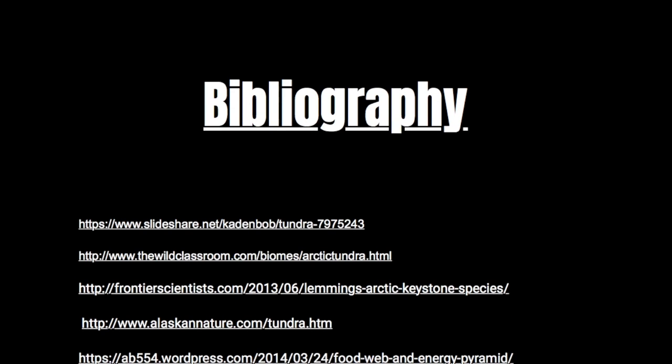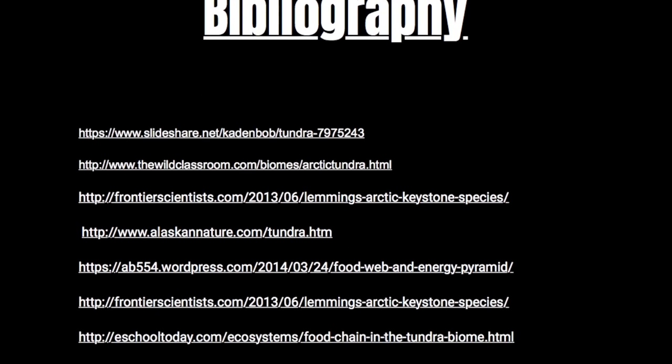Well, that's it guys. I hope you learned something. Here's the bibliography.